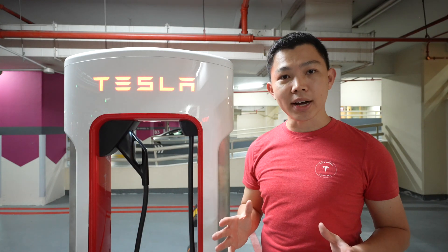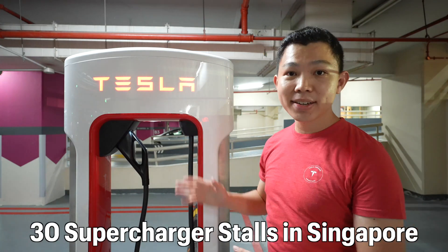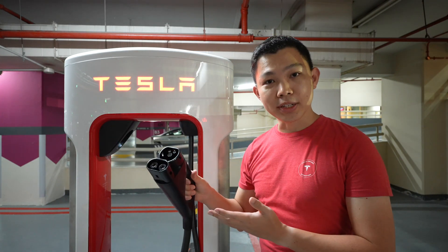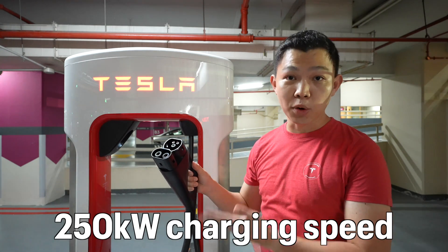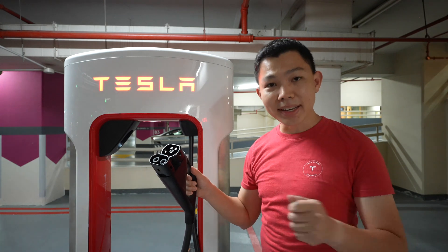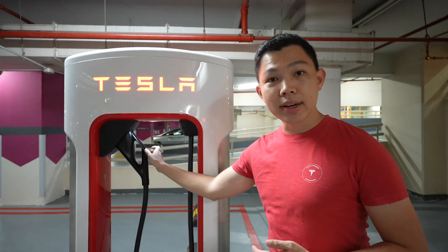Twelve months ago, there were zero Tesla Superchargers in Singapore. Today, there are 30 Supercharger stalls throughout the country. These are V3 Superchargers — Tesla's latest technology, charging at 250kW. These are the fastest public chargers you can find in Singapore and many countries in the world. In fact, it's hard to find public chargers even half of this speed.